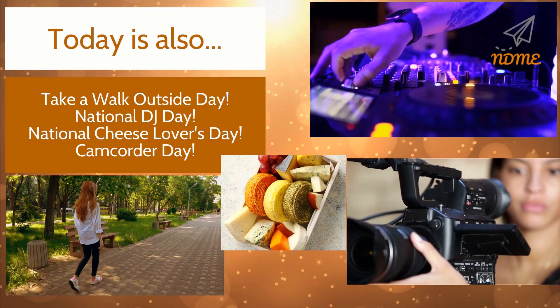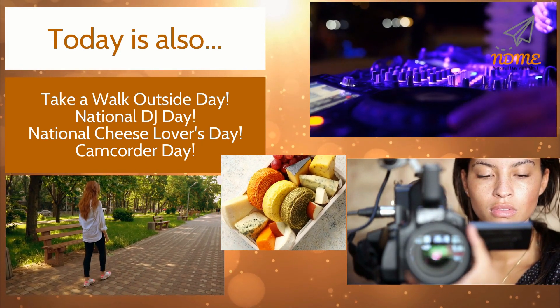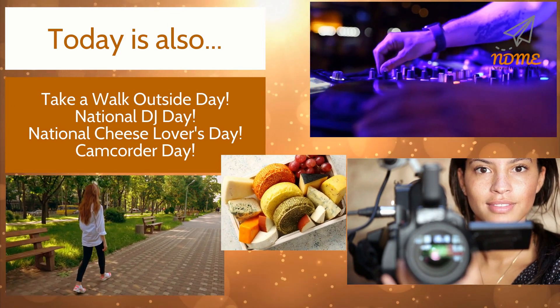Today is also Take a Walk Outside Day, National DJ Day, National Cheese Lovers Day, and Camcorder Day.